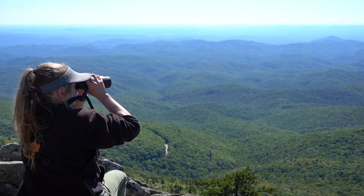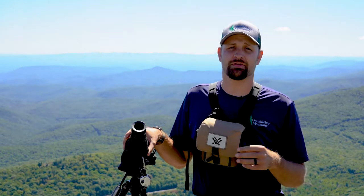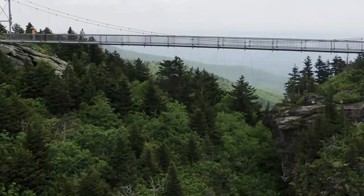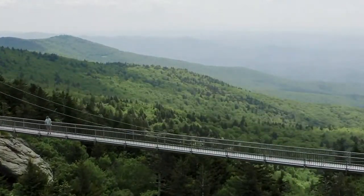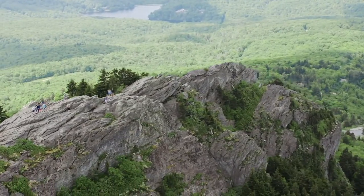The mountains around us are rugged and rocky, and with that they create air thermals — vertical columns that lift up — and the raptors use that to catch lift without having to expend much energy as they're flying south.